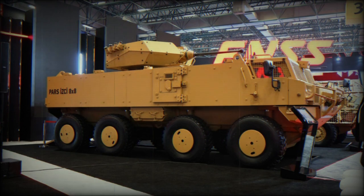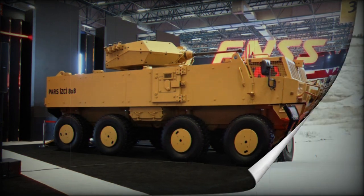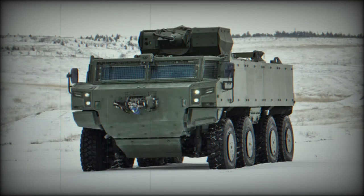With its primary focus on reconnaissance and internal security operations, the PAS Scout 8x8 offers heightened situational awareness. Distinguished by its mobility in all types of terrain, ballistic and mine protection, and integration of modern technologies, the PAS Scout 8x8 is a standout vehicle.